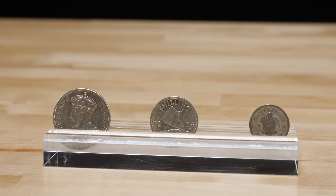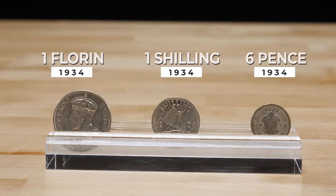Pence is the plural of penny, so six pence is six pennies. A shilling is 12 pence or 12 pennies, and a florin is worth two shillings or 24 pennies.